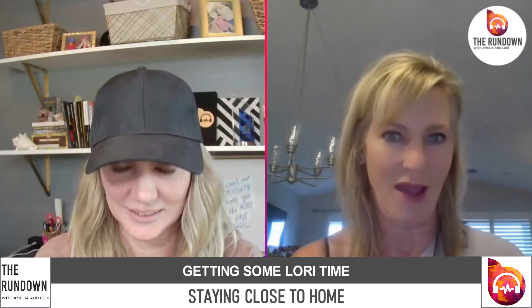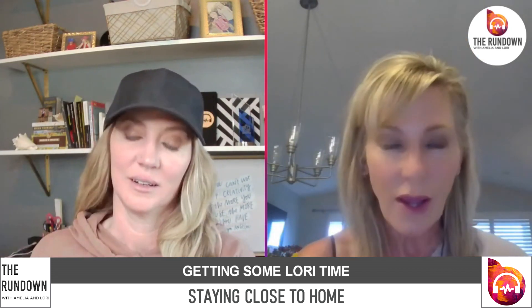So what have you been up to? I was at ASI Fort Worth, which was great, and my girlfriend Leah came to work — I think that's what we recorded last. Then I've been home for a week, and I'm home for two more weeks. I don't travel again until April 1st. So I am very, very happy with that. My mommy's home!